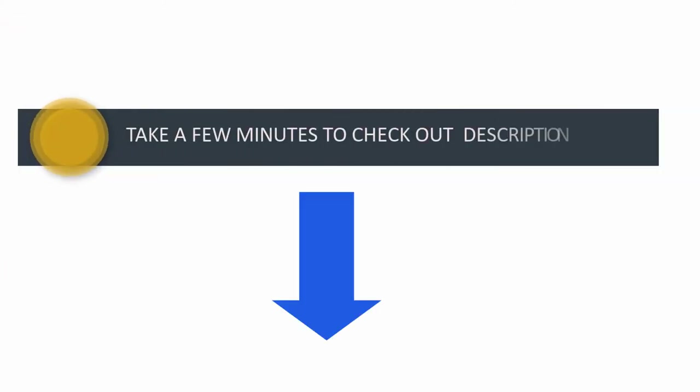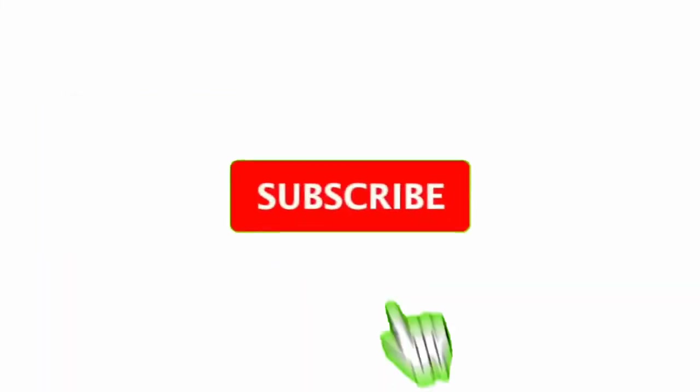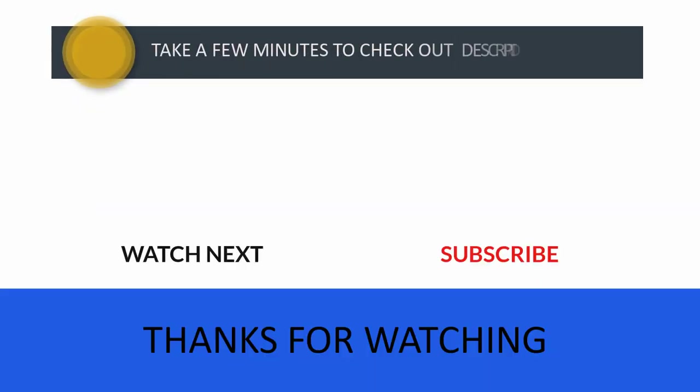So don't wait — take a few minutes to check out the discount price in the description below. If you have any queries, please leave a comment. Don't forget to subscribe to my channel to never miss more great content like this one. Thanks for watching, I will see you in the next video.